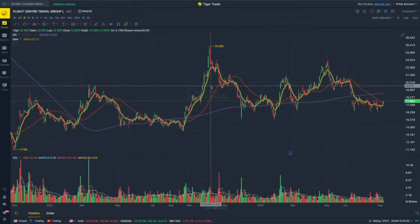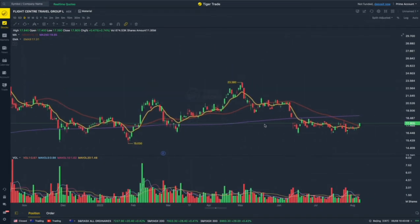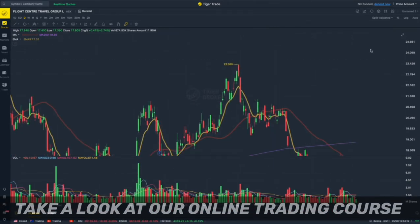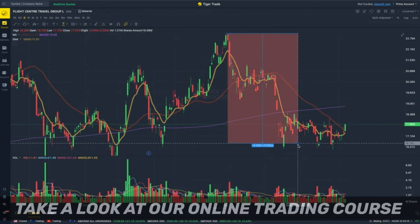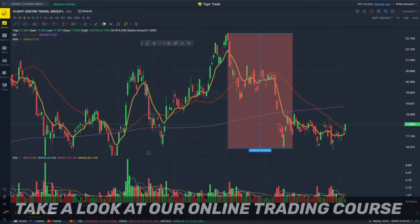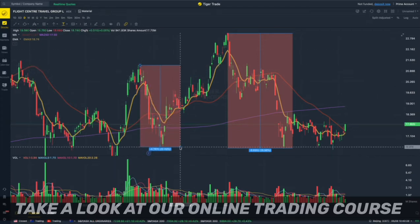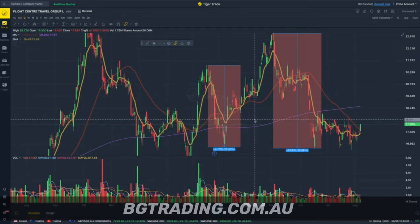Now let's jump straight into the first stock — Flight Centre. Flight Centre is a stock that we have been trading over and over again. As you can see in the chart formation, there was a correction of about 29%. We've seen similar corrections in the past.